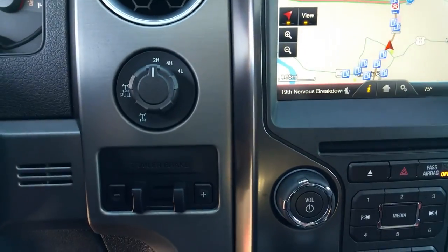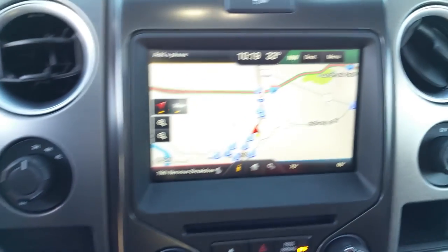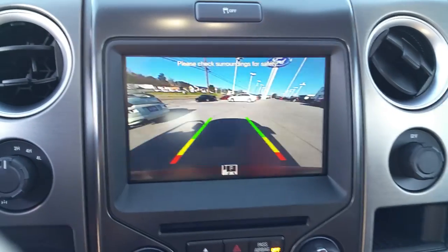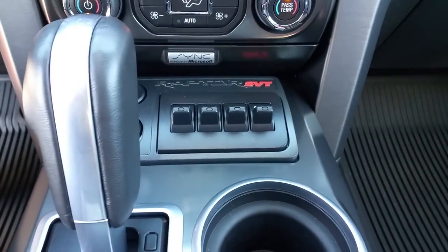There's a good shot of the miles. Shift on the fly, tri-lock axle, trailer brake controller, navigation, rear-view camera, front-view camera, auxiliary switches.